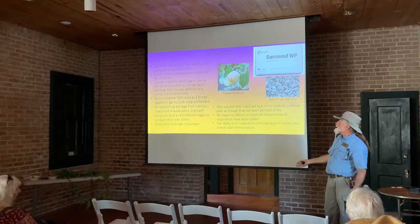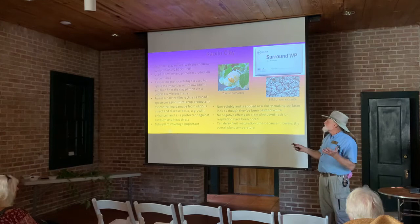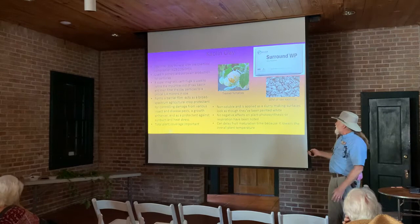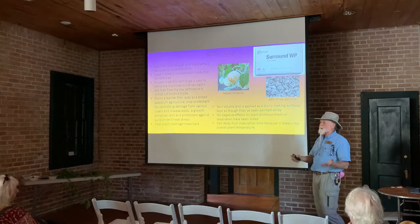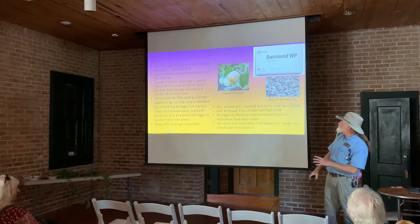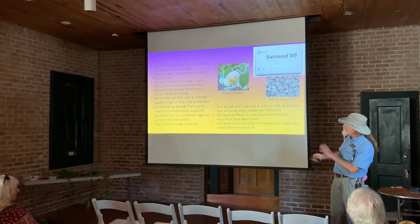What it does is form a film, a barrier, on the plant when you spray it. It forms a barrier film that acts as a broad-spectrum agricultural crop protectant. Total plant coverage is important. Essentially, insects flying around looking at this plant don't recognize it as what it is. If it's a tomato pest flying over a tomato plant treated with kaolin clay, it doesn't even see it as a tomato plant — it just keeps looking. You usually need to treat three times to get a good coating. The leaves will look like they're covered with a white powder. And the great thing — even though you have green leaves covered with white powder, studies have shown absolutely no negative effect on plant photosynthesis or respiration.